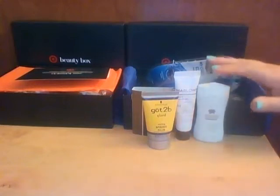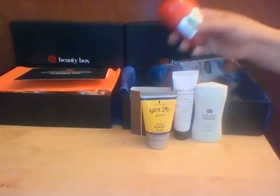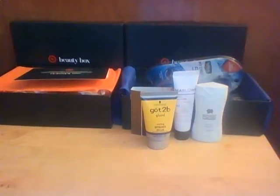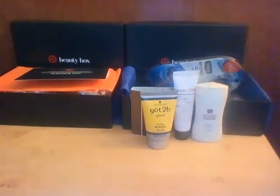Next is Old Spice Hardest Working Deodorant with Sweat Defense Technology — traps odors and releases a fresh scent the second you start to perspire. It's 0.5 ounces. Opening it up — oh, it's like a cream, not a gel. You can see it coming through. That smells good too.